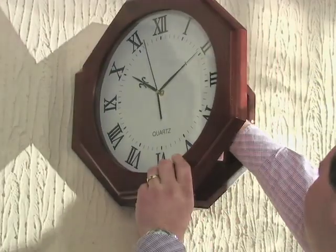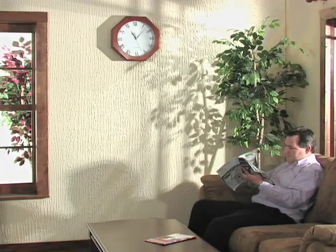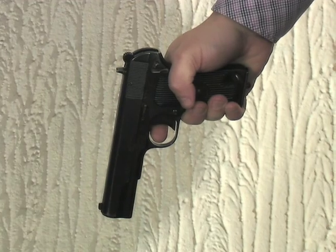Just open the hinged front door to access your stowed pistol within seconds should an emergency arise. What's that strange noise? Could be a thug breaking in. Time to check it out with backup. Effortlessly reach for your stored gun within the clock to take care of business.